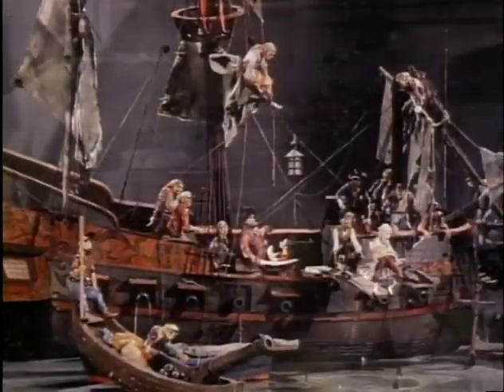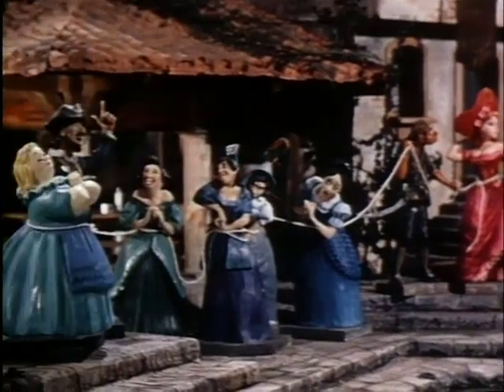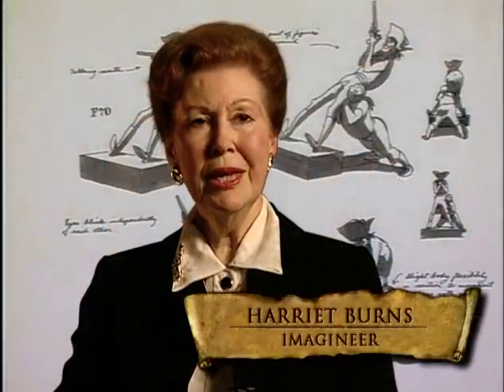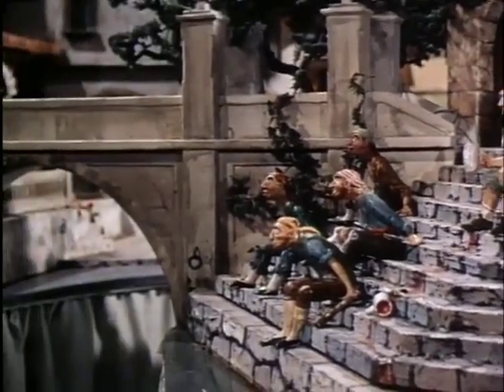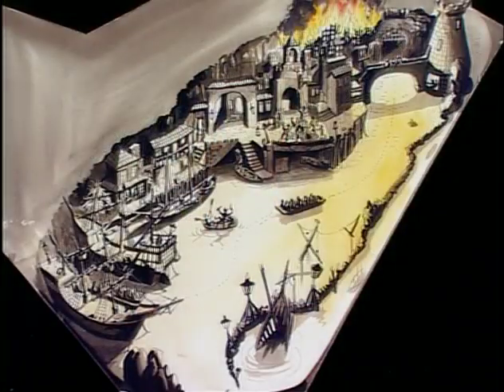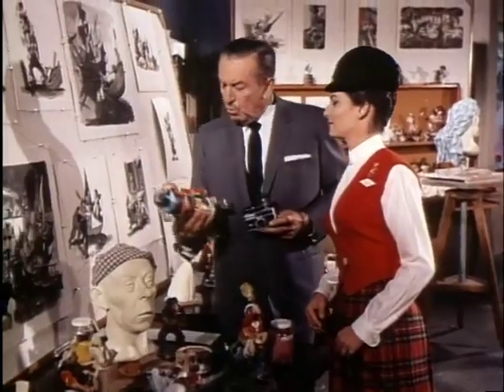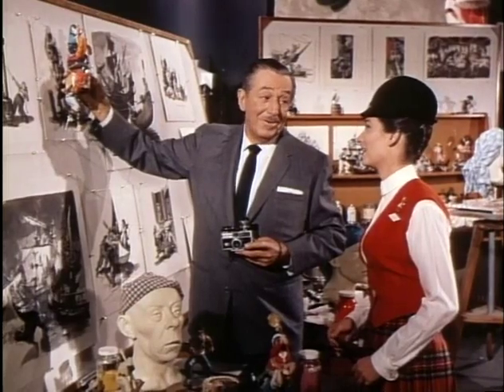They always did a three-dimensional model first, because that's where they made changes to the sets, the staging, and the placement of characters. The entire model was 40 feet long — the longest they had ever done — in one-inch scale, so the pirates were approximately six inches each as sculpted figures. It wound around just like the ride does. They set it on sawhorses at Walt's eye height so he could see it like the public would, and later put him on a chair with wheels and wheeled him through as though he were in a boat.